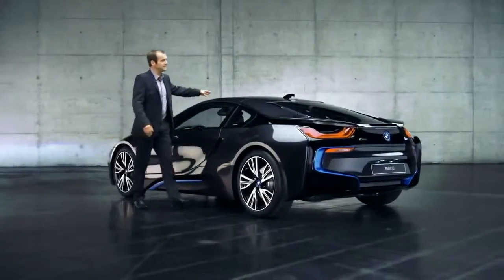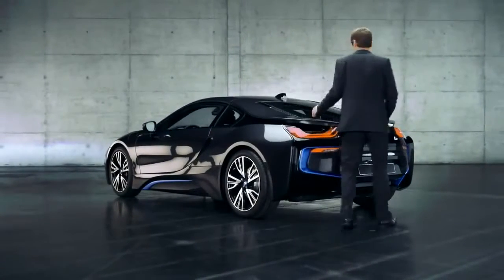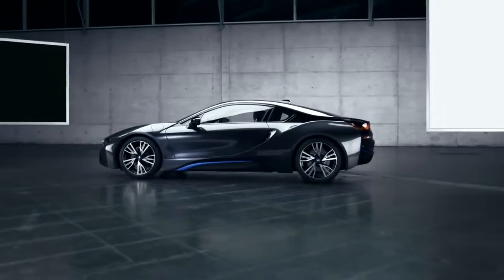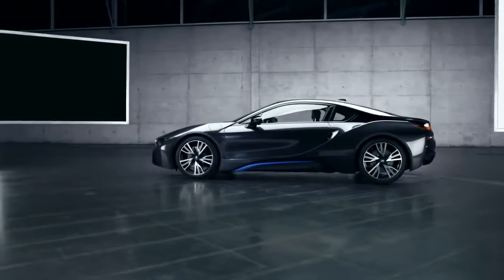Moving on to the bonnet, we have another eye-catcher. This V-shaped black belt starts here, runs along here, wraps itself across the entire car body, to end over here at the rear — which looks pretty cool and dynamic.